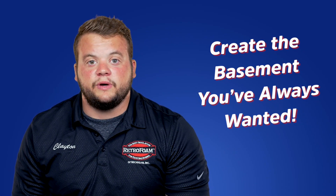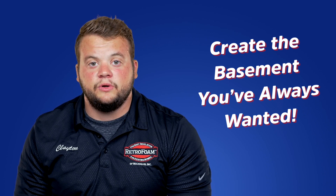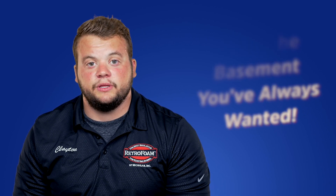Now it's time to create the basement you've always wanted with the help of spray foam insulation. If you'd like to learn more, check out our website, or if you'd like to request a free estimate, check out the link below.